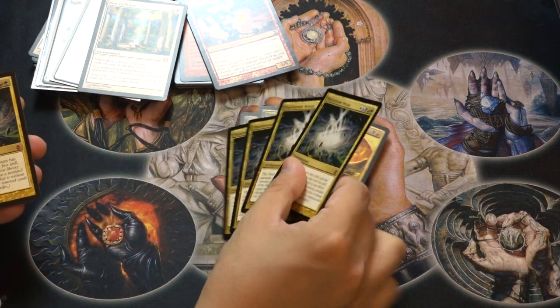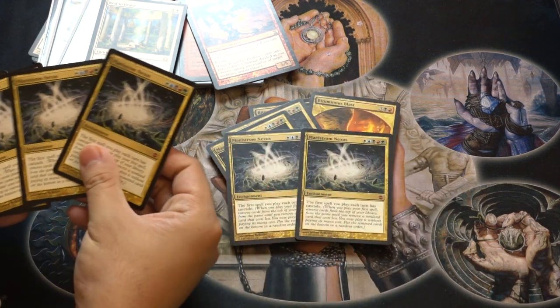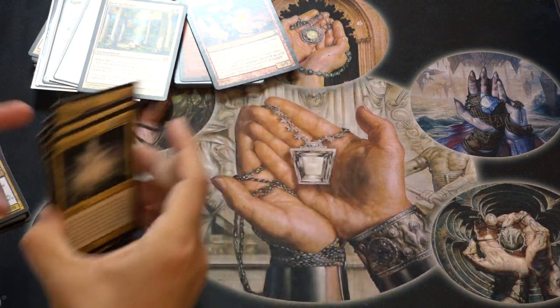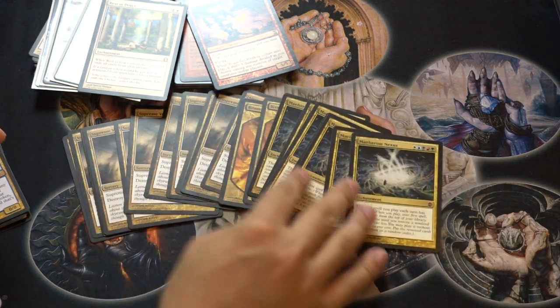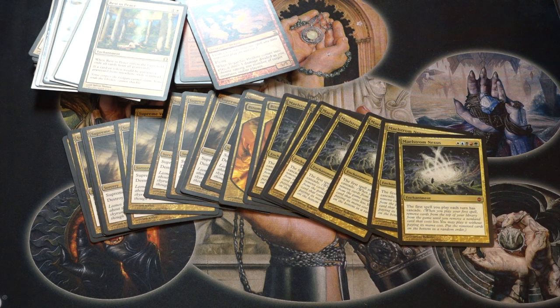Maelstrom Nexus — I have a few copies of that. It's one of those EDH cards where a lot of people are going to be interested in it, and because they're interested in it they will always trade for it even if they don't use it in their deck. This is extremely good trade bait — casual players would trade for this card even if they know they're not going to use it.